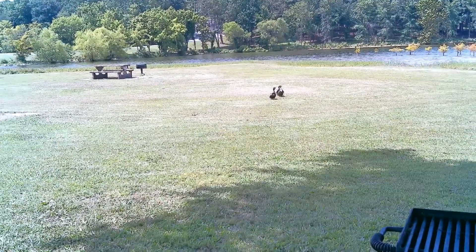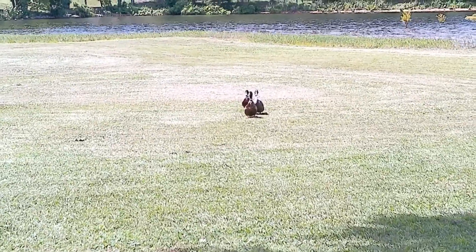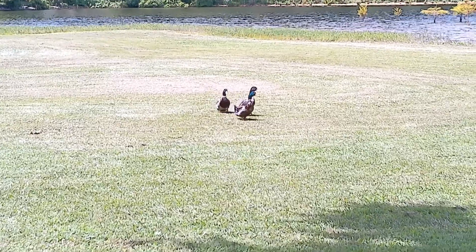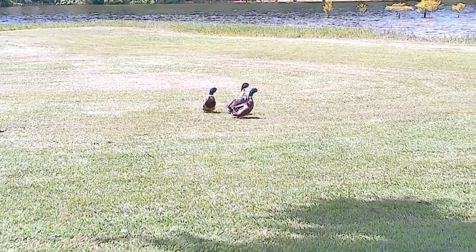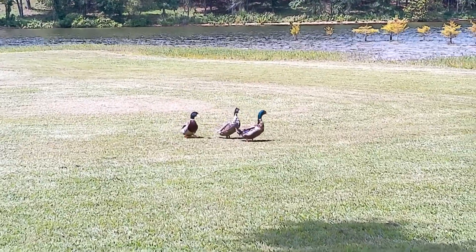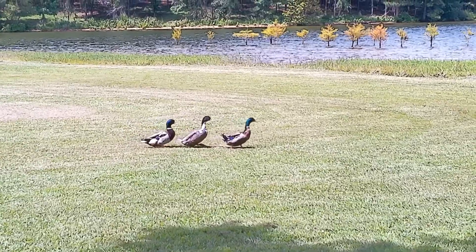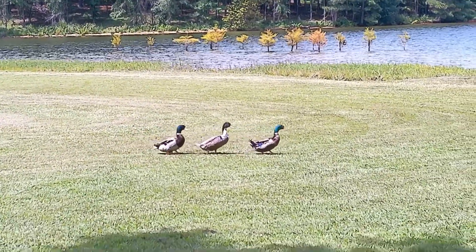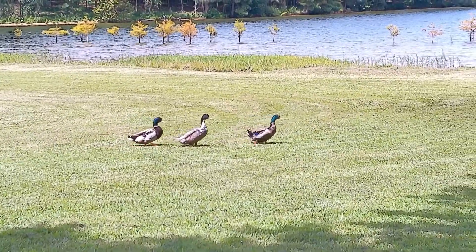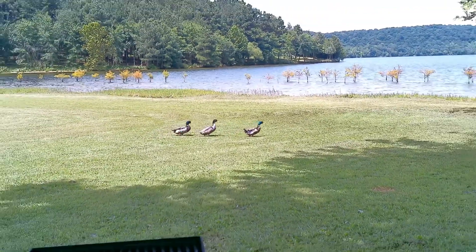Check this out guys, we got some ducks walking right up to us. Look at that - those green neck ones are mallards, aren't they? Yeah. Look out guys, they're just chilling, they're so cute. I love their little water, water. That's awesome, this is a little bicycle path. They're just walking along.